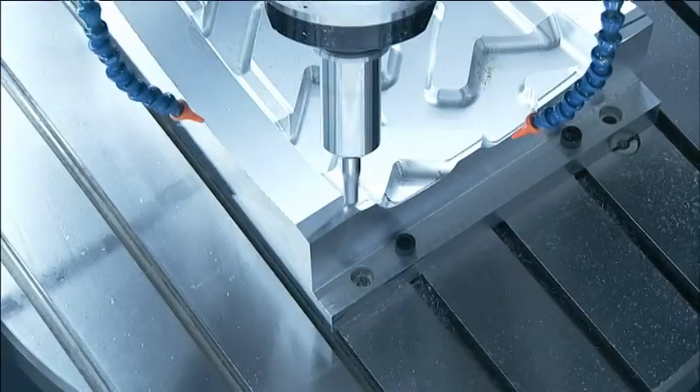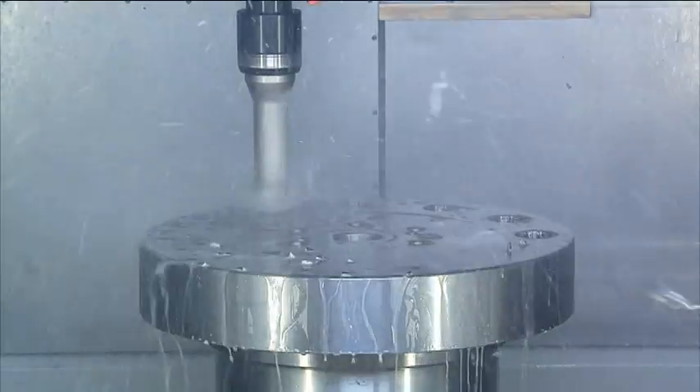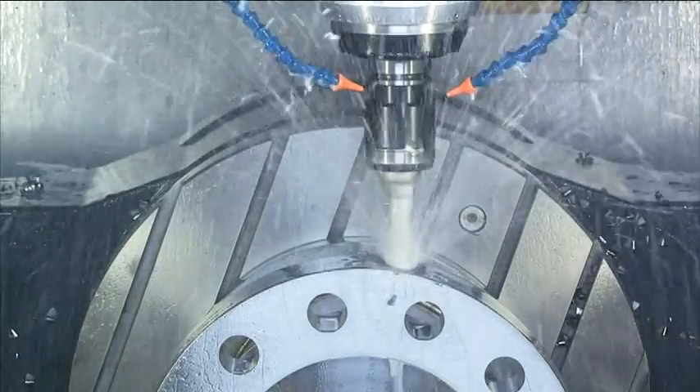MCG5X offers high-speed, 5-axis simultaneous machining performance. Less operators, less machines, higher productivity.